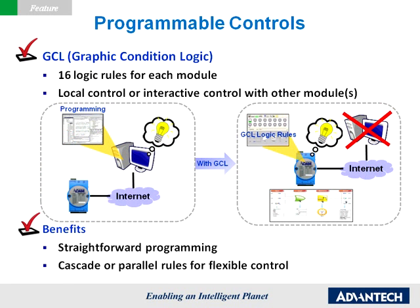Programmable controls: GCL. Graphic condition logic, or GCL, empowers Ethernet I.O. modules to handle complex logic control on their own. Users can define the control logic rules through a graphical configuration environment in the Atom.net utility and download the defined logic rules to a specific Atom 6200 module. Then the Atom 6200 module will execute the logic rules automatically, just like a stand-alone controller. With the intuitive, easy-to-use graphical programming environment, system configurations can be set up in an extremely short time.